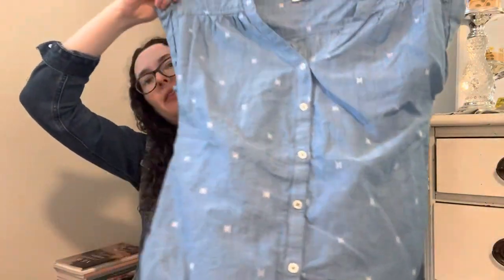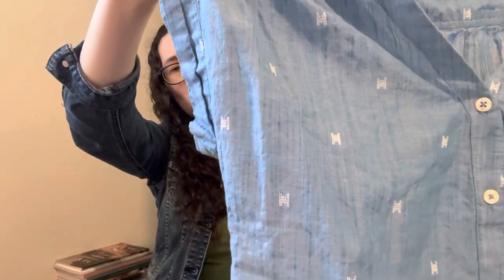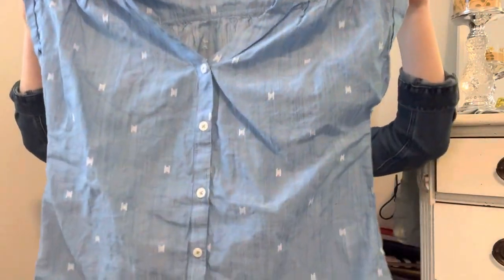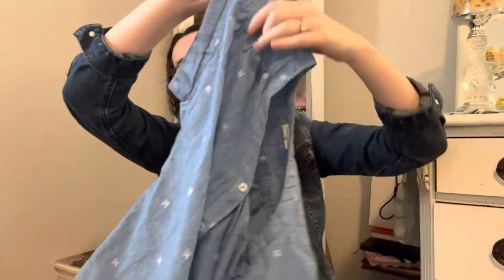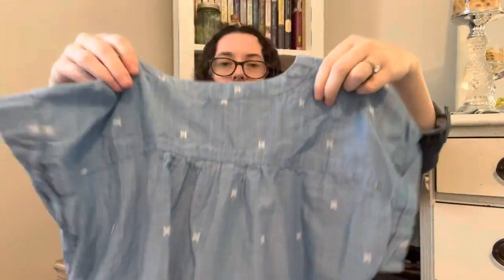I also picked up this — it's Workshop, which I think is like a Marshall's or TJ Maxx sort of brand — this stunning light blue full button-down shirt with these little white embroidered shapes and a small cuffed sleeve. I love the gathers in the back. It's just stunning, very feminine, very pretty, and easy to pair with a lot of other things.